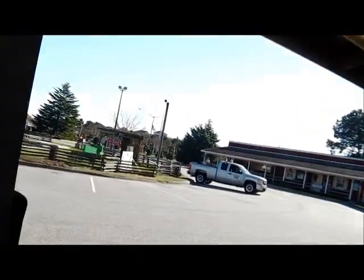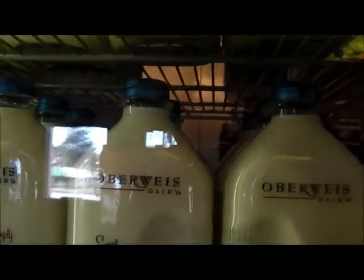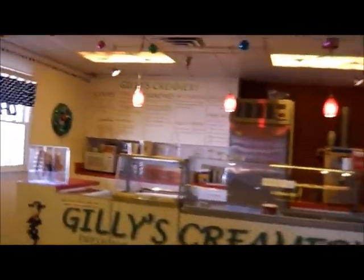It's a beautiful day but a little chilly, shady, and windy. They sell milk here too, by the bottle — from Oberweis. They've got eggnog and ice cream. I like it in here.